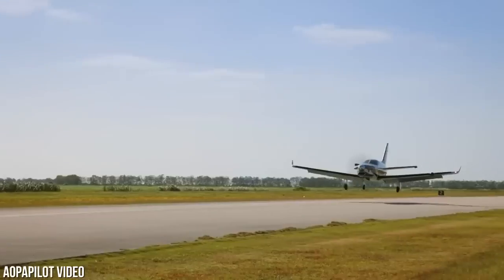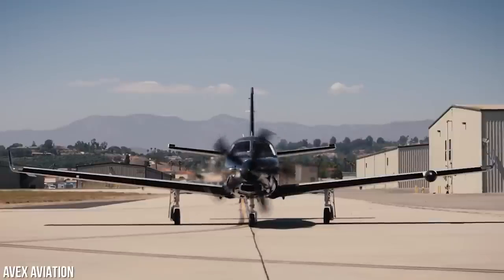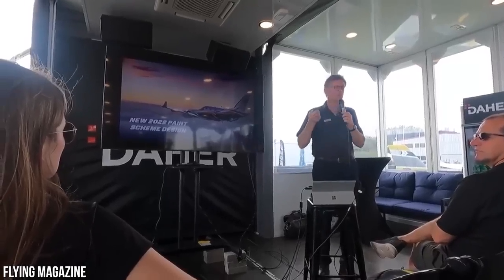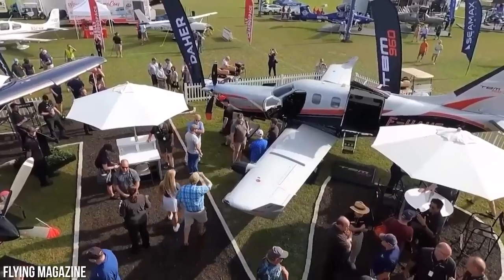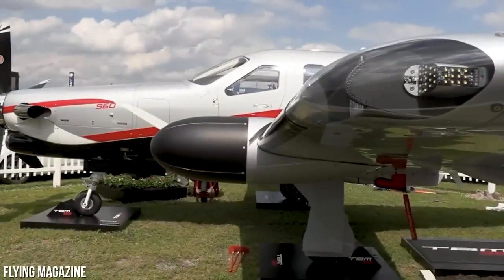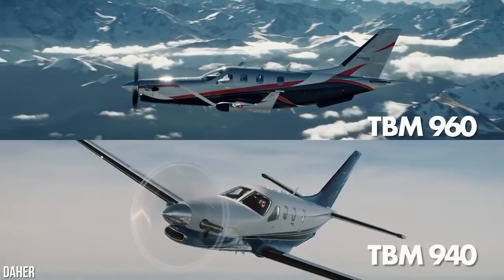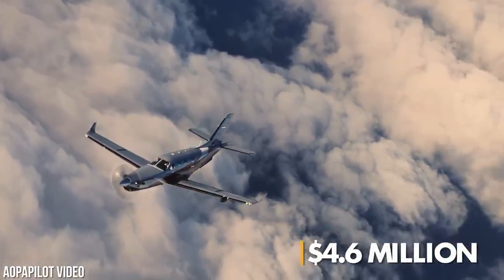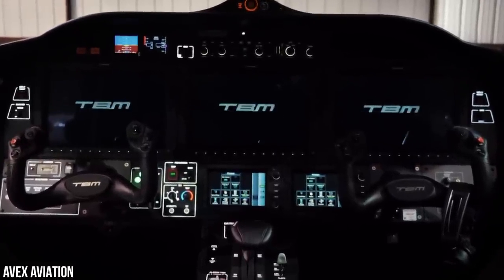On April 5th, the world got its first glimpse of the brand new Daher TBM 960 turboprop aircraft. The unveiling took place at the 2022 Sun and Fun Aerospace Expo in Lakeland, Florida, and it was nothing short of spectacular. Daher also showcased the first production model of the TBM 960 at the event, which will replace the 940 in their aircraft lineup. This new model comes with a price tag of around $4.6 million, which is totally worth it for the technology and performance this aircraft offers.